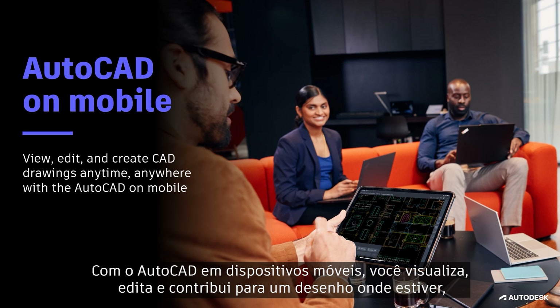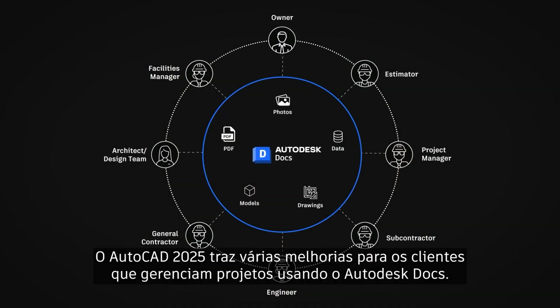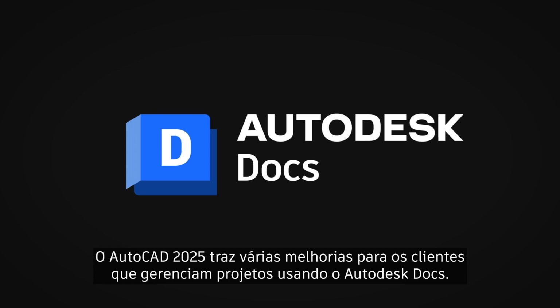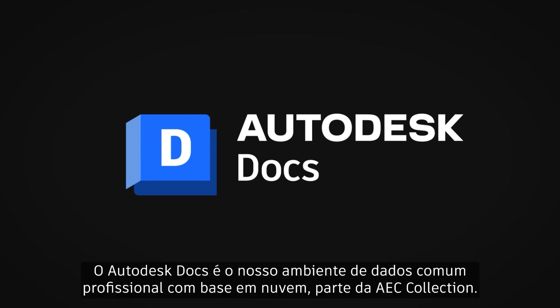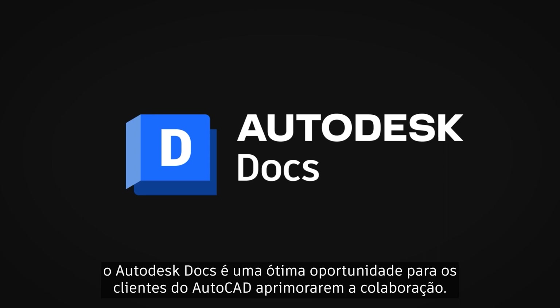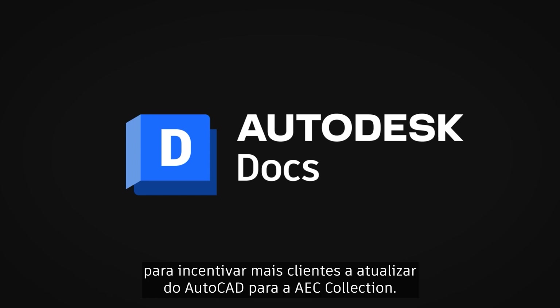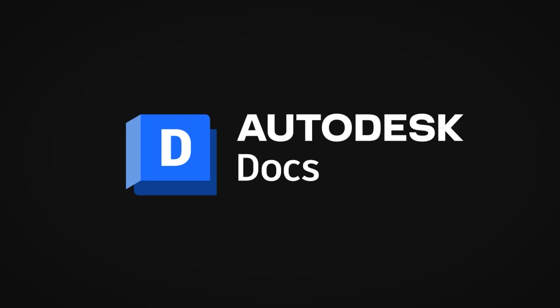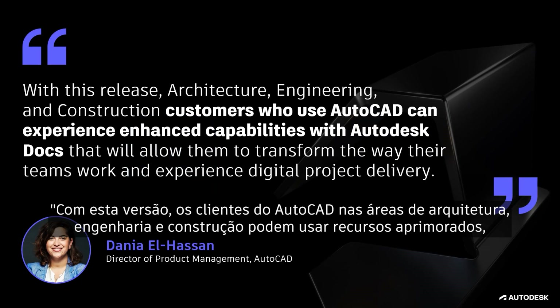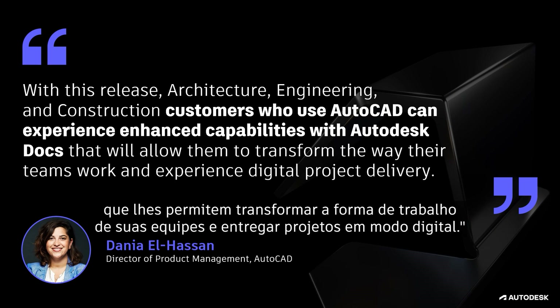With AutoCAD on mobile, you can view, edit, or contribute to a drawing from wherever you are on your iOS or Android phones and tablets. You can also access your files offline, or sketch using a smart pen for a friendly on-the-go experience. AutoCAD 2025 introduces several enhancements for customers who manage design projects using Autodesk Docs, our cloud-based common data environment available for professionals as part of the AEC collection. The 2025 feature releases related to AutoCAD and Autodesk Docs represent an opportunity to encourage more customers to upgrade from AutoCAD to the AEC collection.